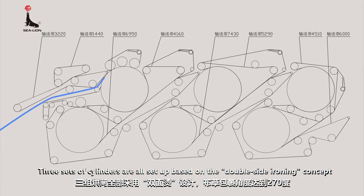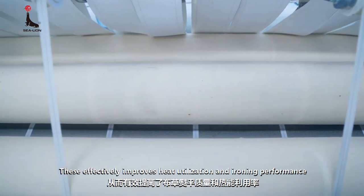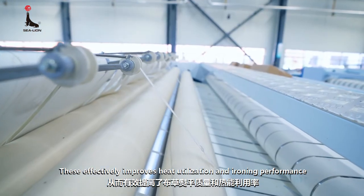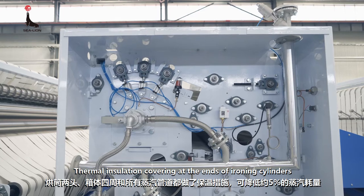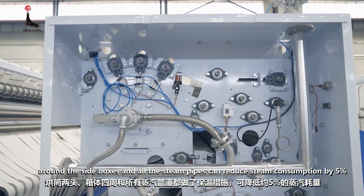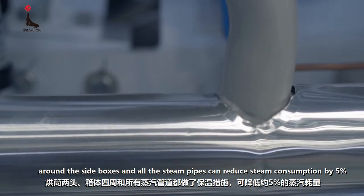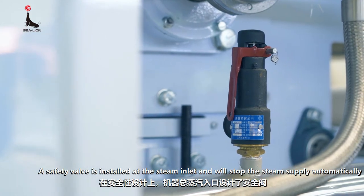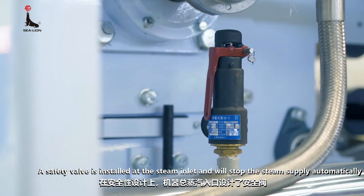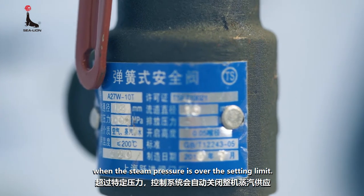Three sets of cylinders are all set up based on the double-side ironing concept, and the linen wrapping angle reaches 270 degrees. These effectively improve heat utilization and ironing performance. Thermal insulation covering at the ends of ironing cylinders, around the side boxes, and all the steam pipes can reduce steam consumption by 5%. A safety valve is installed at the steam inlet and will stop the steam supply automatically when the steam pressure exceeds the setting limit.